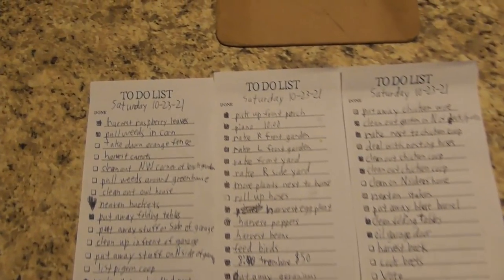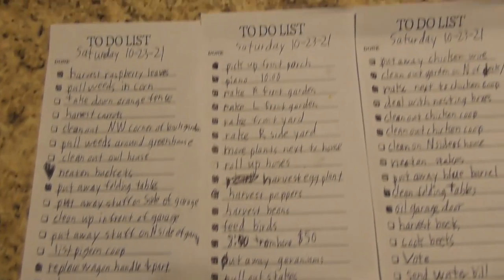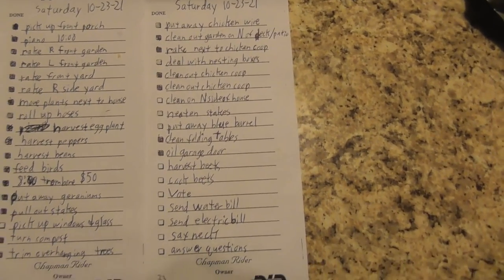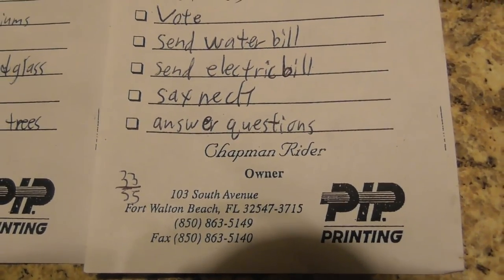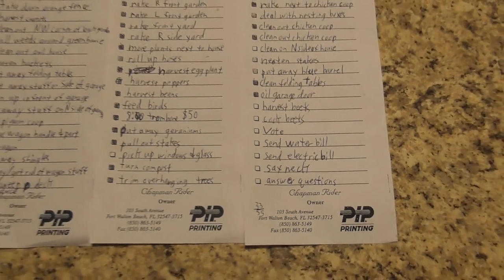It is late and we are done working for the day. I did not get quite as much done as I had hoped, but we still did get a lot done today. Here are the lists — I didn't do too good on that page, this one I got almost everything, and the other one about half of it. At the end of the day, we — because we worked together — got 33 out of 55 things done. I hope you enjoyed this video and we will see you again for our next video.